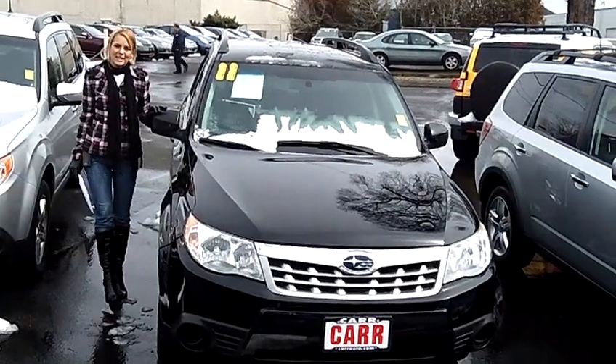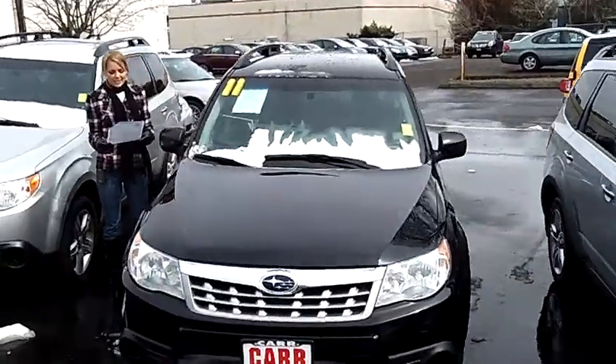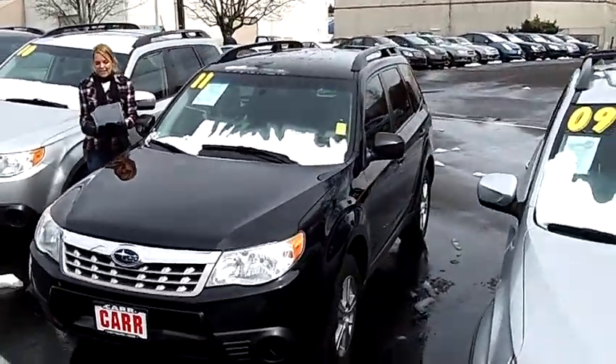Hi, this is Lacey. I'm here at CarSubaru in Beaverton. Thanks for clicking on that link. This is your virtual tour of the 2011 Subaru Forester 2.5X Sport Utility.